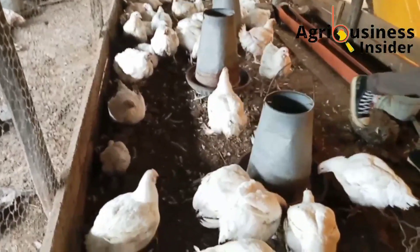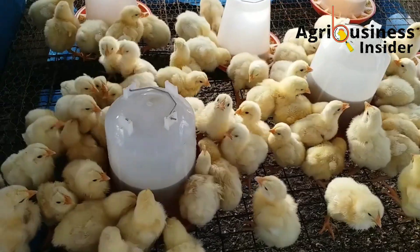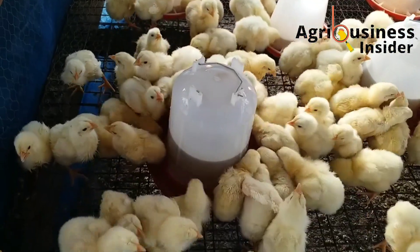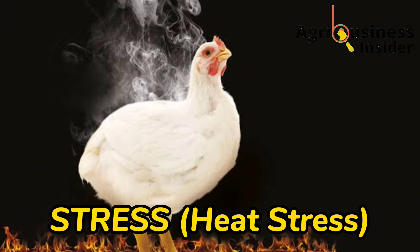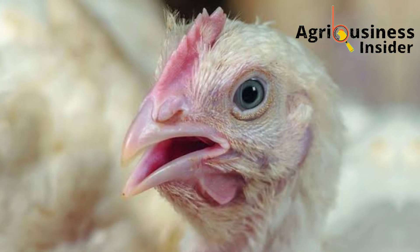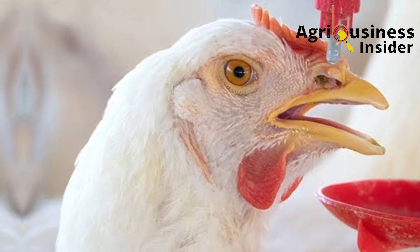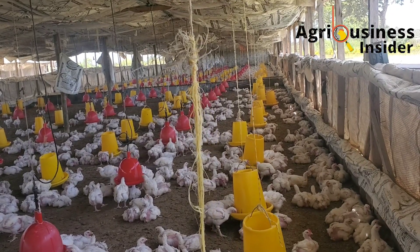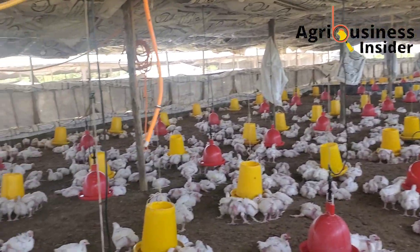First things first, let me discuss the major and most common causes of poor feed conversion efficiency in broilers. Number one is stress. The most common kind of stress that faces broilers is heat stress. They are easily exposed to heat stress, which leads to inflammation, causing cell death and low feed intake — and all this leads to poor feed conversion efficiency.